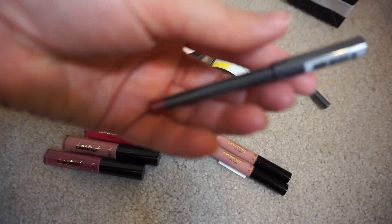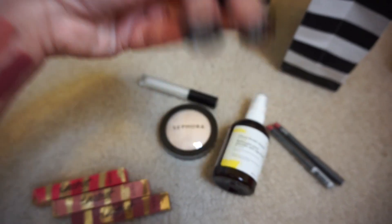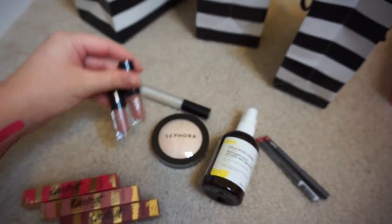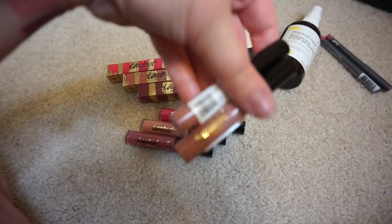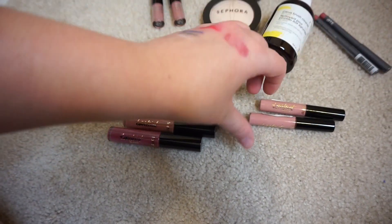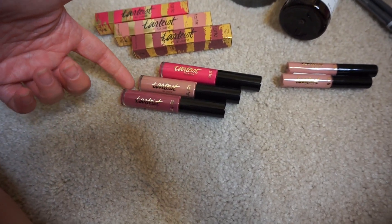I got two of the Bite lip pencils in number 34 - I'm gonna put one in a giveaway. I also got the Makeup Forever Artist Liquid Lips in shade 105, and one of those is going to the giveaway too. I picked up three of the Tarte lip minis but accidentally got the same color, so I'll put both of those minis in the giveaway - that way you have one and a backup, or one for you and one for a friend.